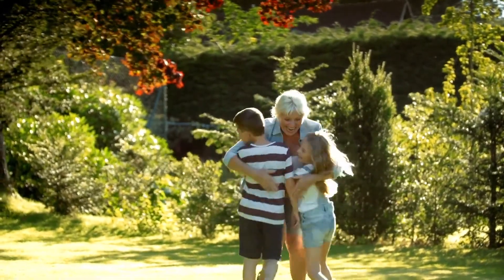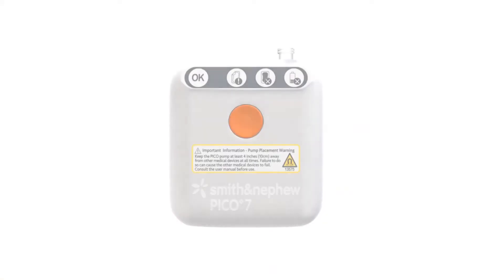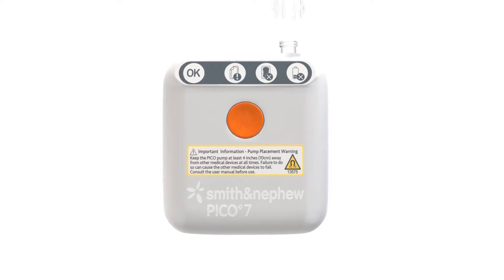At Smith & Nephew, we aim to restore patients to the lives they love. Introducing an innovative wound therapy technology designed to deliver on that aim. Discover PICO Single-Use Negative Pressure Wound Therapy System, a patient-friendly treatment for a wide range of acute and chronic wounds.